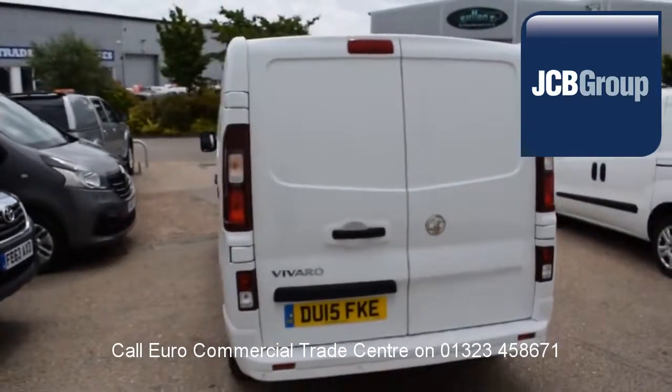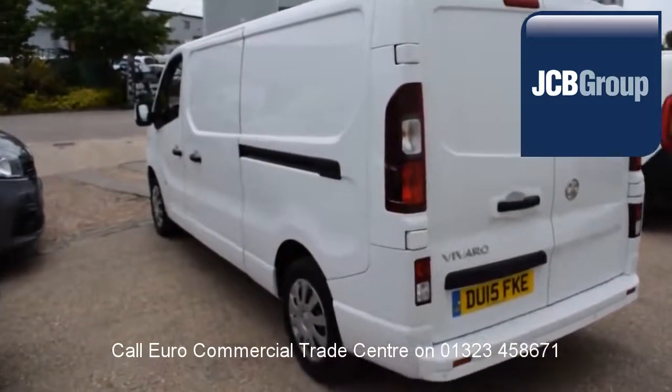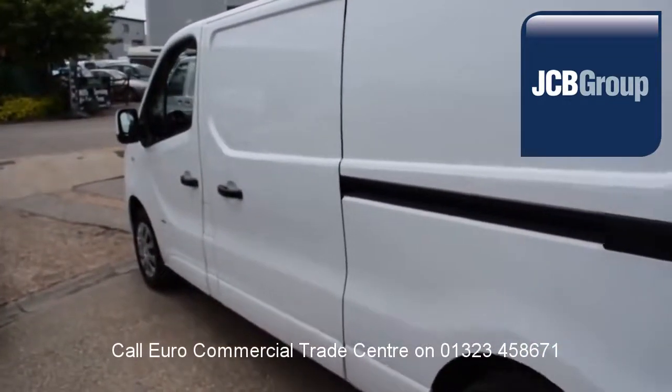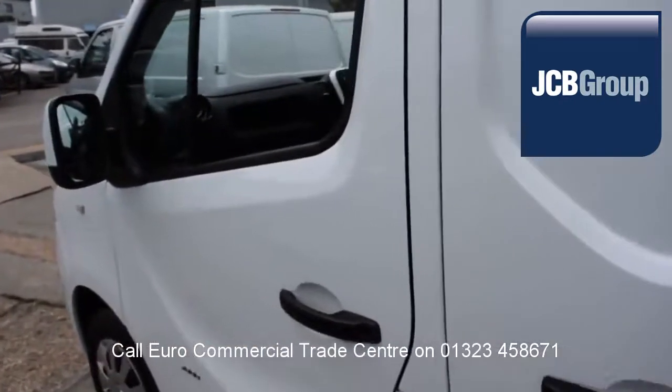Your vehicle will be fully valeted and presented before sale, with £20 worth of fuel on collection or handover, and low rate finance available subject to status.